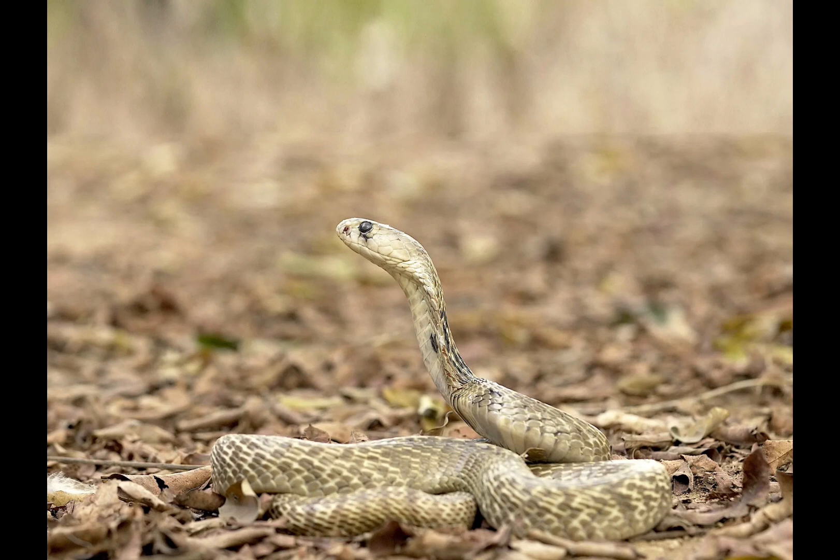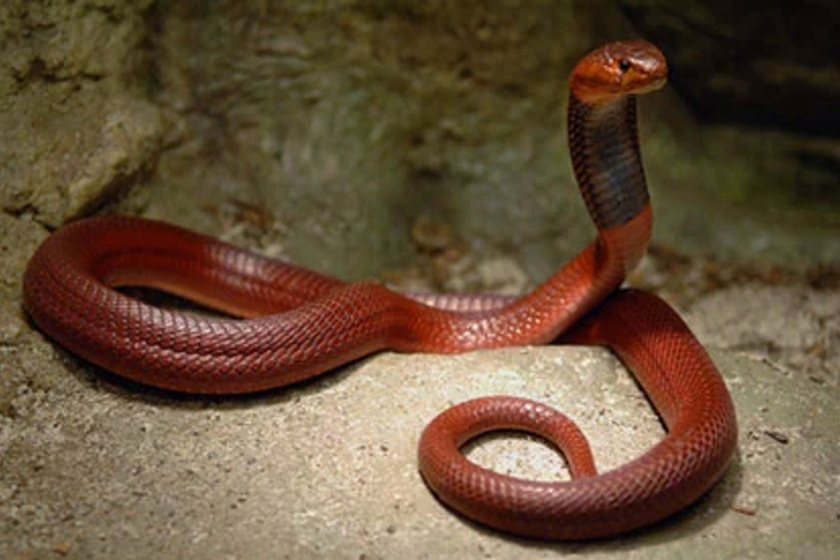This system reflects millions of years of evolutionary refinement, driven by natural selection to optimize hunting and defense. Venom composition can vary widely between snake species due to differences in ecological niches and prey preferences, showcasing the adaptability and specialization of their venom production mechanisms.